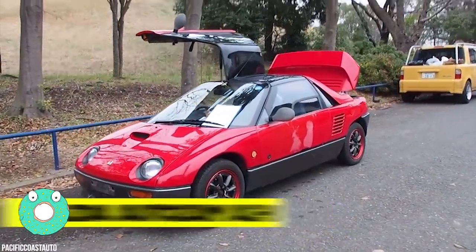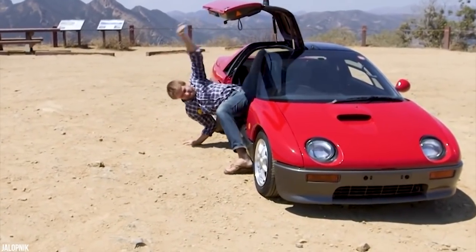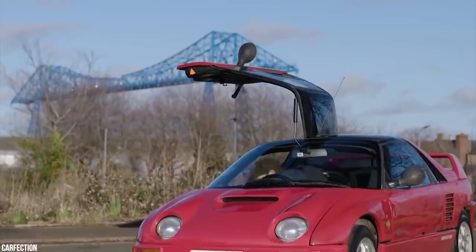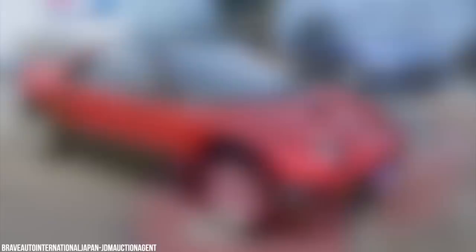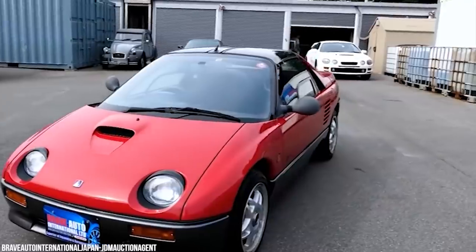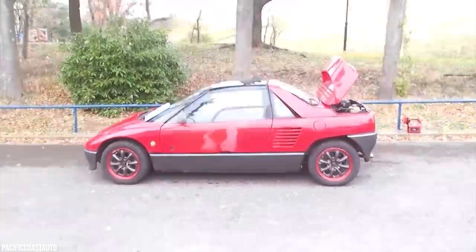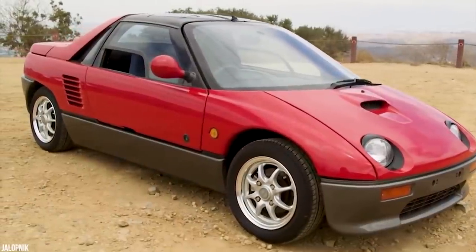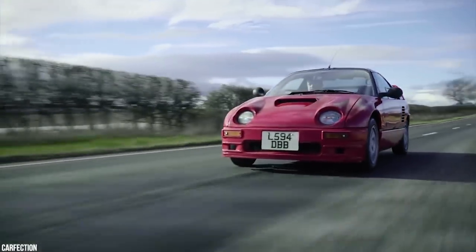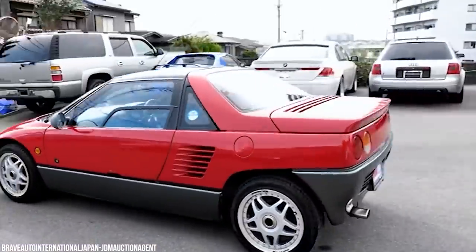Mazda AutoZam AZ-1. The AutoZam AZ-1 is a mid-engine sports car originally created as a cheap, compact way to get the Japanese population mobile after World War II. The mid-engine, gull-wing door AutoZam AZ-1 comes from a slightly different time. In the late 80s, Japan was going through an economic boom, and Japanese automakers were flush with cash and able to fund high-dollar projects. The creators wanted to make cars that were genuinely sporty. Mazda then took over the project and created three additional concepts, picking one to develop further. The car would be sold under Mazda's AutoZam division — think Lexus, but for Mazda. Thus, in 1992, the AutoZam AZ-1 debuted for the Japanese market.